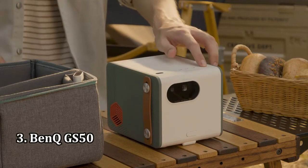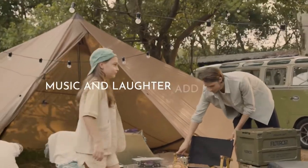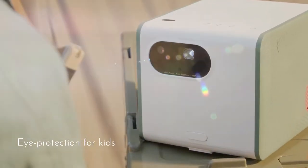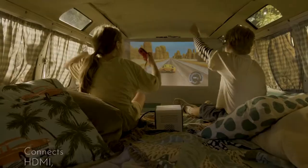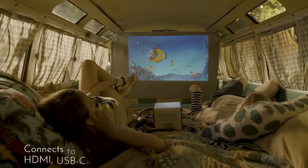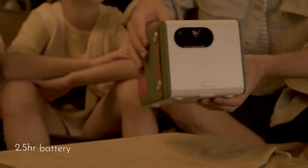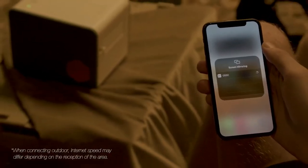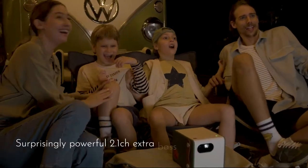Number 3: Banky GS50. Banky calls the $799 GS50 an outdoor projector. That doesn't mean you shouldn't use it inside, but it does mean it has some features that make it particularly appropriate for your backyard. In particular, it's IPX2 rated, which means it won't be hurt by an unexpected light rain shower. Banky says it will also survive a 2.3-foot drop, which is about the distance from your hand to the floor. The more expensive and brighter Epson EF12 remains the top pick for the category, with slightly better water and drop resistance. But the GS50 is still worth a look, and it offers 1080p resolution, Android TV streaming, good image quality, and robust speakers.